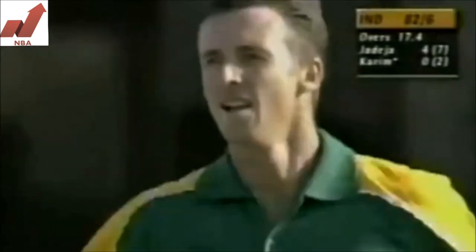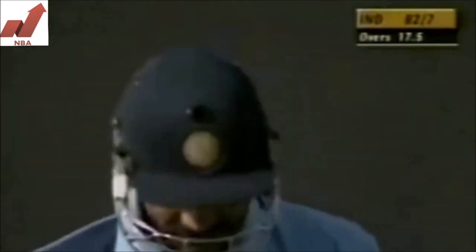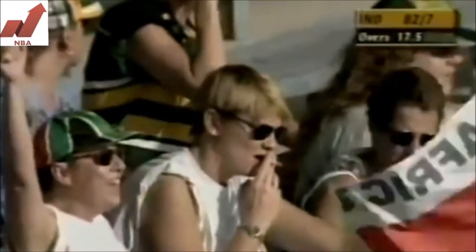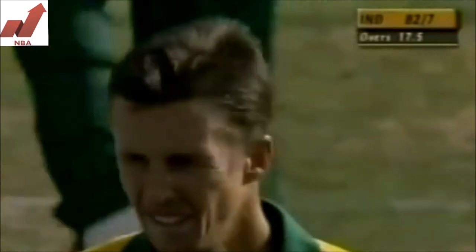Oh, he's dragged it back onto the stumps — this is disastrous for the Indians, they are having a nightmare out there. The South Africans are all smiles at the moment. That one just nipped back, hit the inside edge and deflected back onto the stumps. Elworthy striking again — away from the body, a tentative stroke from the Indian keeper. There you see that ball being slanted back, getting a chip of the bat and knocking the stumps over.